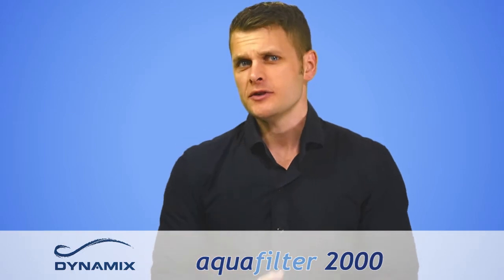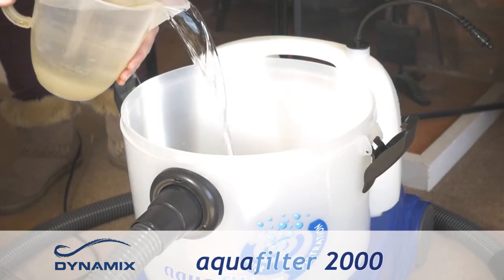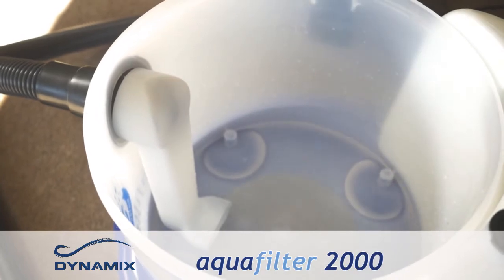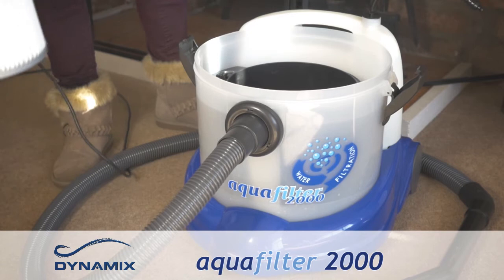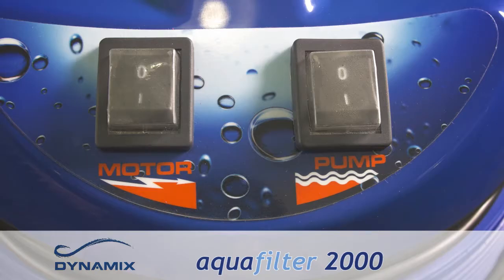The vacuum is capable of both wet and dry cleaning, and the process for each is slightly different. When using the AquaFilter 2000 for dry cleaning, you'll first need to add between two to two and a half litres of water into the main tank for the water filtration system. Then attach the knee spout to the rear of the main inlet pipe, which directs all incoming debris through to the water filtration system. Slide in your separator container, making sure it's pressed fully down to the bottom of the tank. Attach your white filter to the filter basket on the cleaner's head and fit the head to the main tank. You're now ready to clean — simply switch on the vac using the switch marked motor.